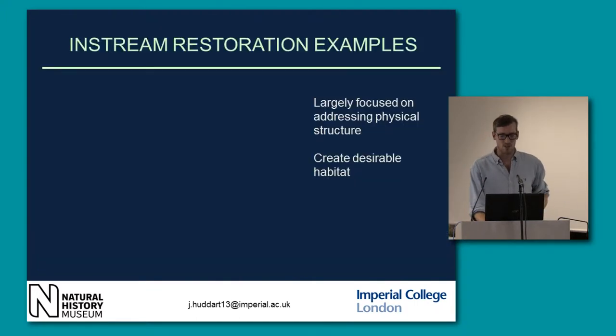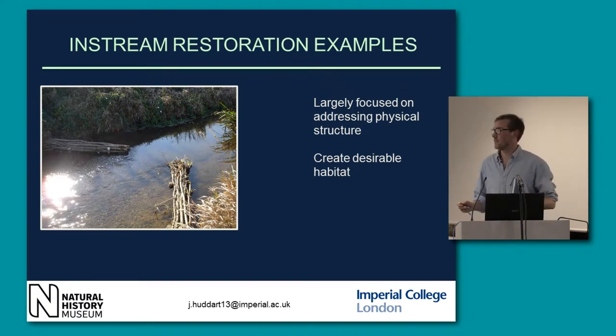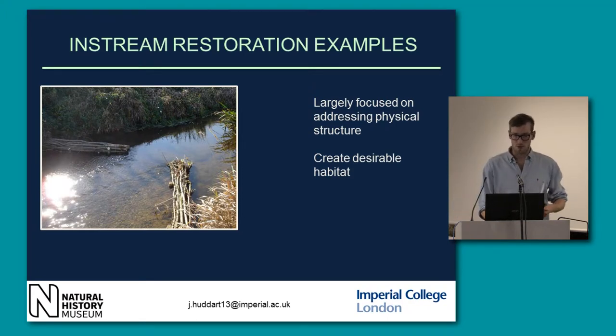Just a few examples of in-stream restorations. These are large woody debris restorations and deflectors. We're trying to increase the stream variation and flow variation. We're trying to clean gravels, create quiet nursery habitat areas — the wooden structures themselves provide refugia for invertebrates, as well as a surface area for biofilms to develop, which are grazed and provide an important basal resource.